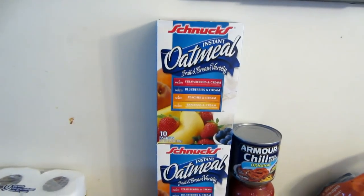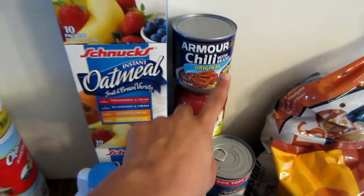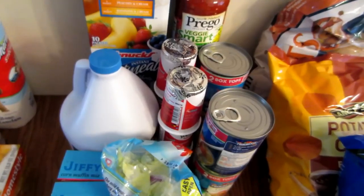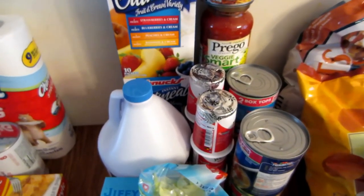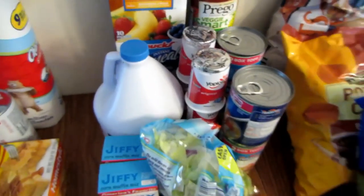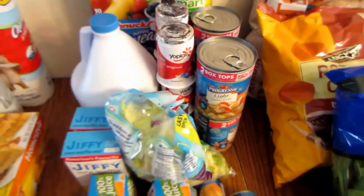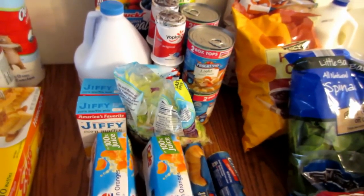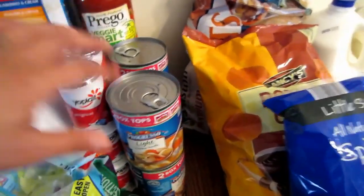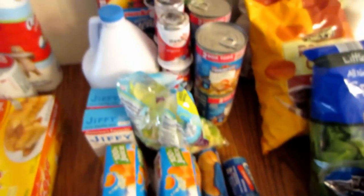At Schnucks, they had oatmeal for a dollar — I only got three boxes, but I should have gone crazy on that. I got chili beans for a dollar. Six Yoplait yogurts — I used a 40-cent coupon that doubled to 80 cents off, making the yogurts 37 cents each. Four cans of Progresso light chicken noodle soup were four for $5, but I had two 50-cent coupons, bringing them to a dollar each. And they all had two Box Tops for the kids' school.